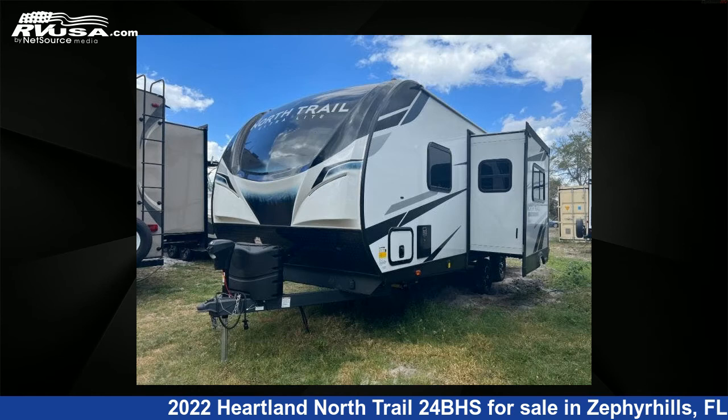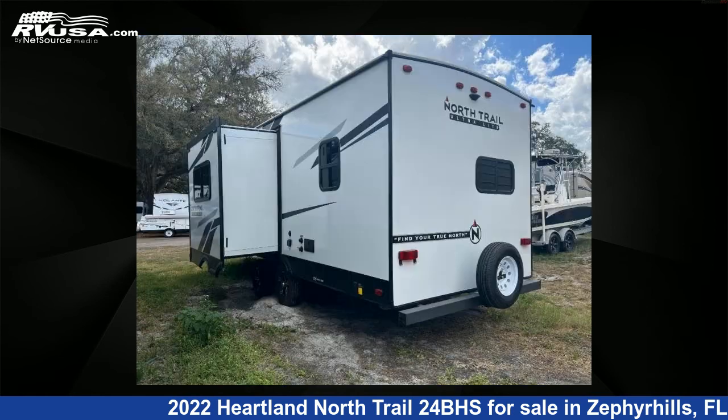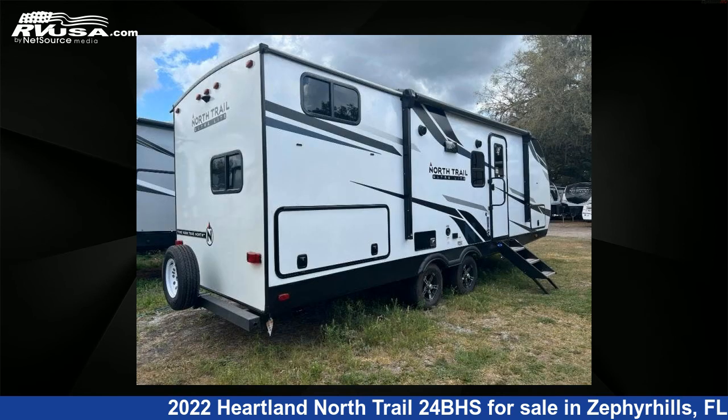This new Heartland features one slide-out, sleeps eight, and 40 gallons fresh water capacity. The floor plan layout of this travel trailer features a bunkhouse, front bedroom, and U-shaped dinette.